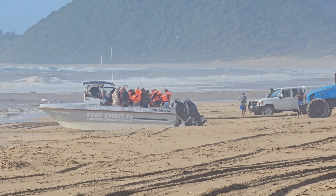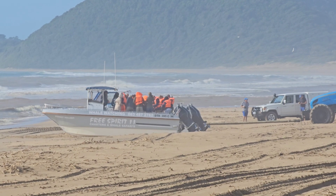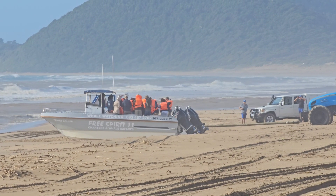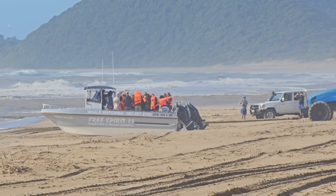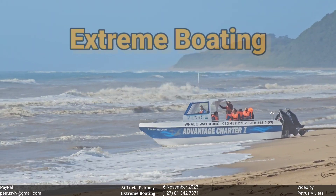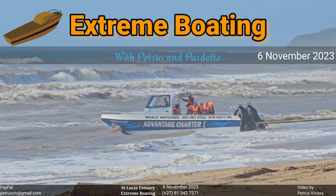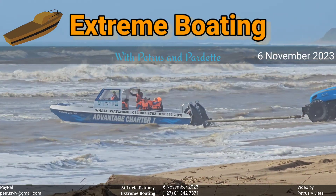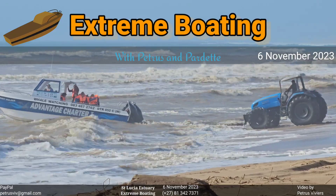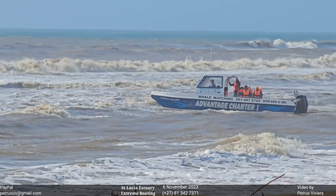The boats are loaded. Doing the safety briefings. Advantage Charter 1 being pushed out. Ski Boat Lab Tracker running nicely — all the problems sorted by Monzi Tractors.